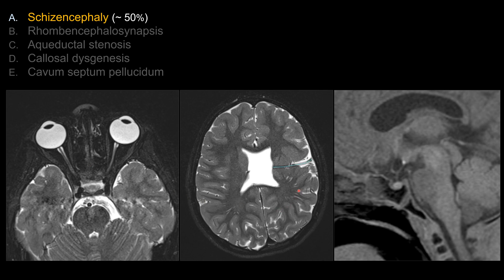In this case, you can see a closed-type or closed-lip schizencephaly, which is a CSF cleft that extends from the periphery of the brain to the ventricular surface. The key finding is that it is lined by gray matter or dysplastic gray matter. Compare that to porencephaly, which is also a CSF cleft — usually more expanded — but is not lined by gray matter.